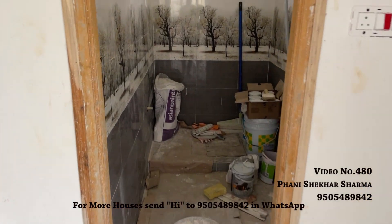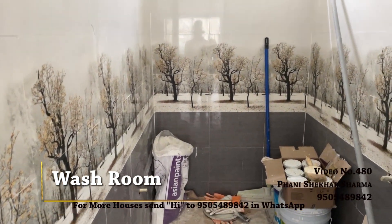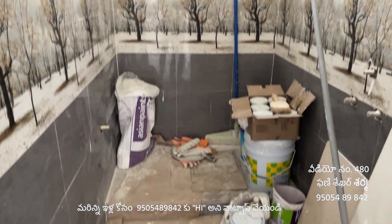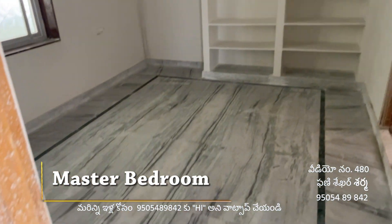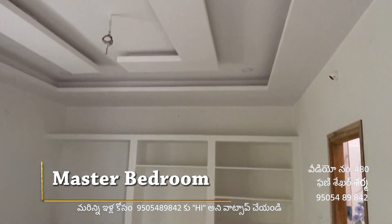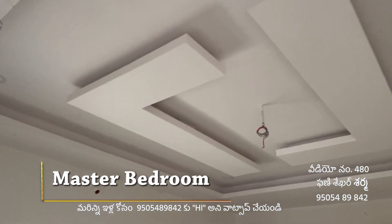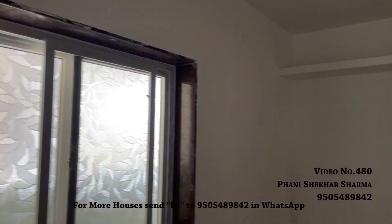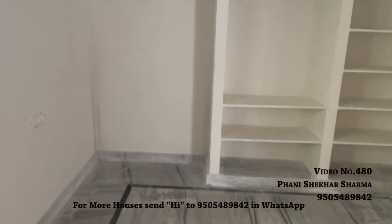The wash area is separated in this section. This is the Indian style washroom. The master bedroom has its own area, and the hall has ceiling lights installed. Ventilation and lighting points are provided throughout.